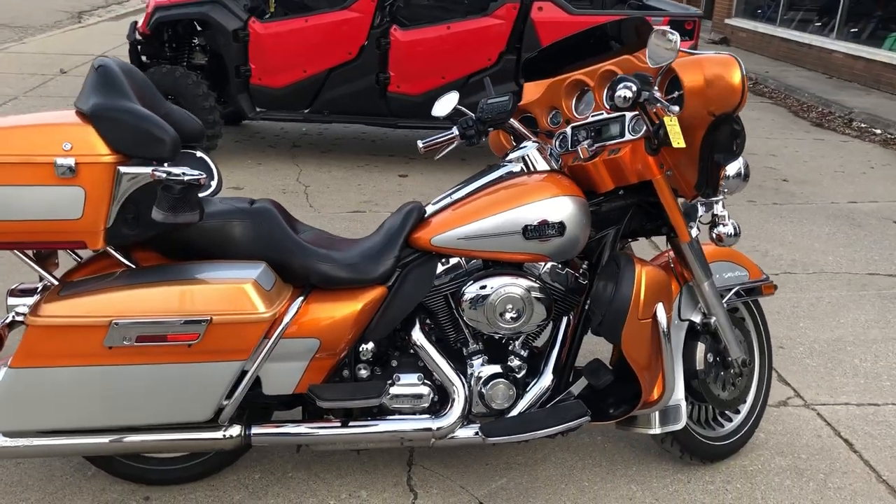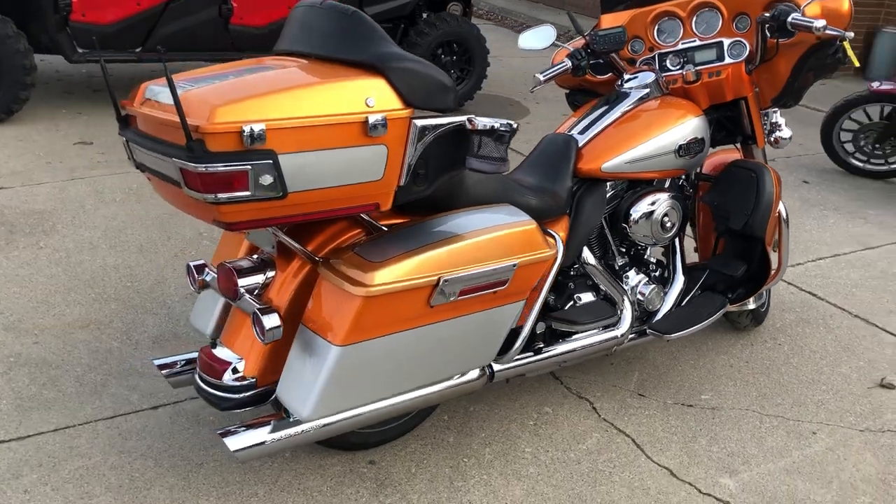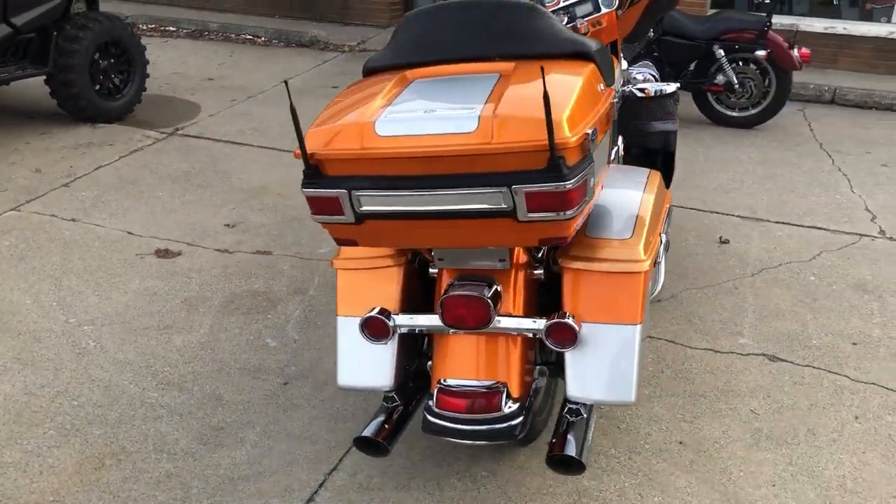Hey guys, thanks for checking out ApprovalPowerSports.com and our Approval Power Sports YouTube page. What we're looking at here today is a used Harley Ultra Classic for sale.